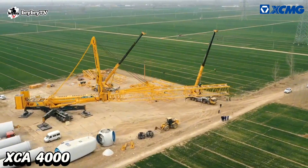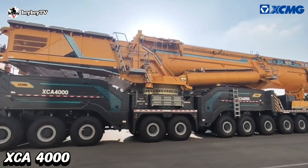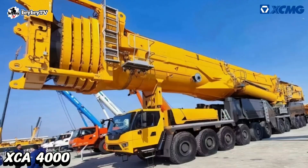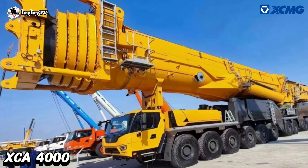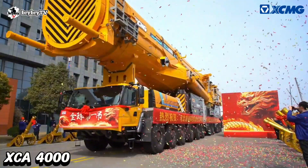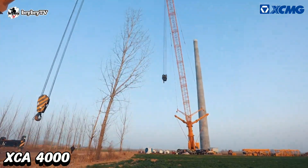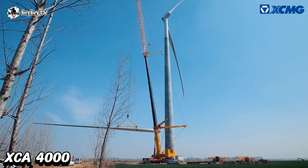The XCA 4000 will continue to lead the way in the construction machinery industry, providing innovative solutions that meet the evolving needs of the global market. It will be interesting to see the full load chart of this 4,000-ton crane and see what it can lift at anything more than the limited radius. I will update you soon when we learn more about this crane.